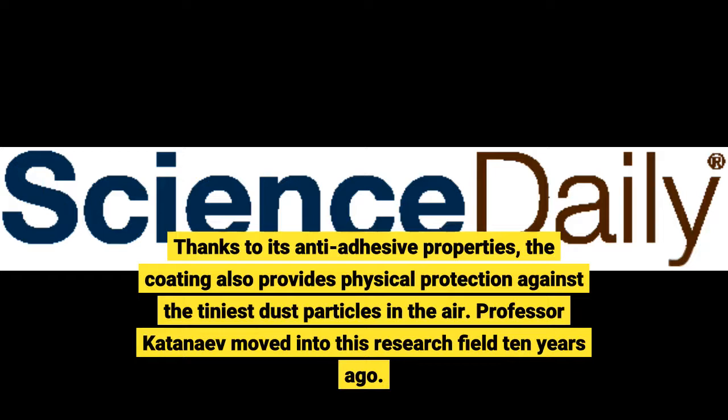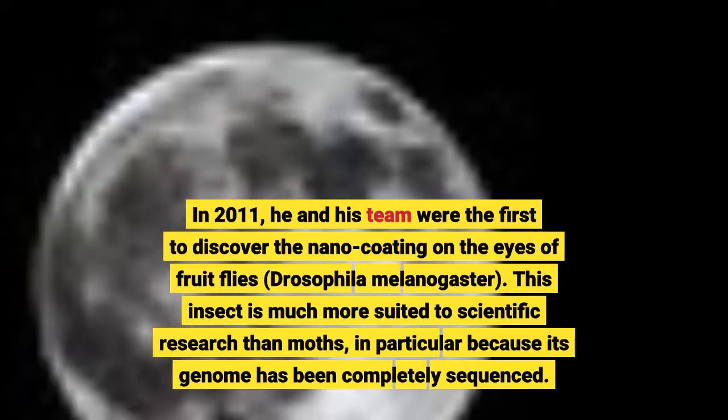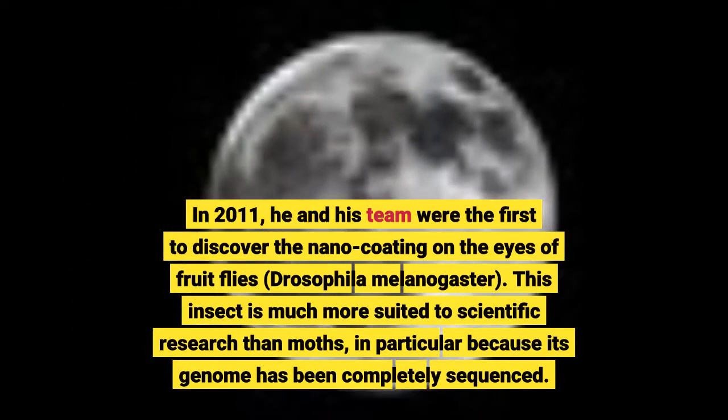Professor Katanaev moved into this research field 10 years ago. In 2011, he and his team were the first to discover the nano-coating on the eyes of fruit flies. This insect is much more suited to scientific research than moths, in particular because its genome has been completely sequenced.